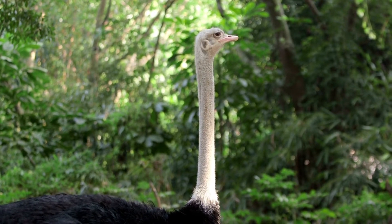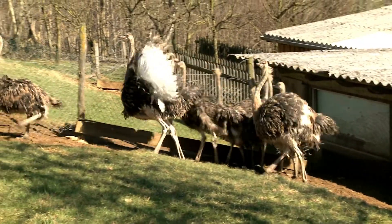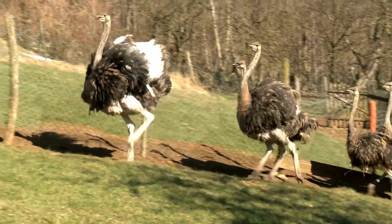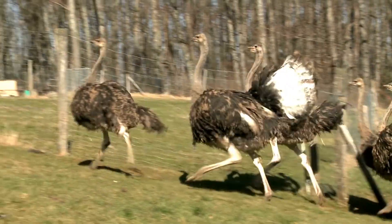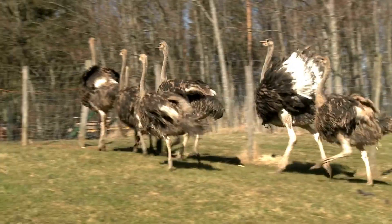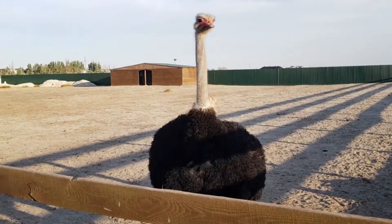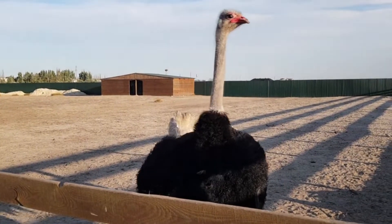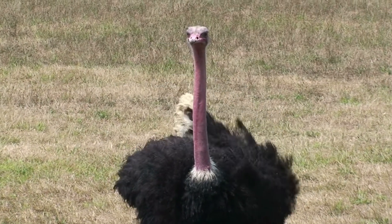The eyes of the common ostrich are said to be the largest of any land vertebrate — 50 millimeters, 2 inches, in diameter. This helps them to see predators at a great distance, and the eyes are also shaded from sunlight from above. With their acute eyesight and hearing, ostriches can sense predators such as lions from far away. When threatened, the birds will run away, but they can cause serious injury and even death with kicks from their powerful legs.